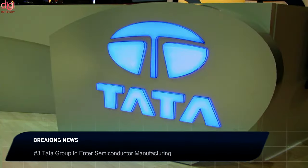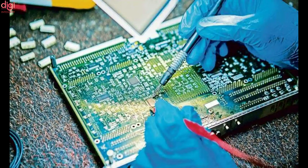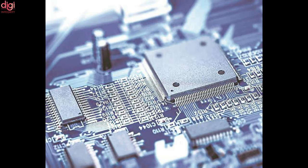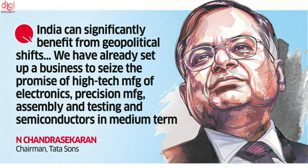One of India's oldest corporations is planning to enter one of its newest growth industries. The Tata Group is planning to enter the semiconductor manufacturing space, an industry expected to play a key role in the country's future plans. They are planning to get into new businesses like electronic manufacturing, 5G network equipment, as well as semiconductors. The government has also been encouraging companies to build semiconductor fabrication plants in India.